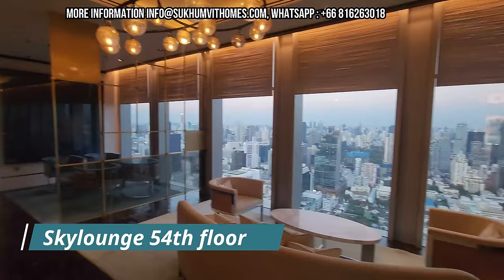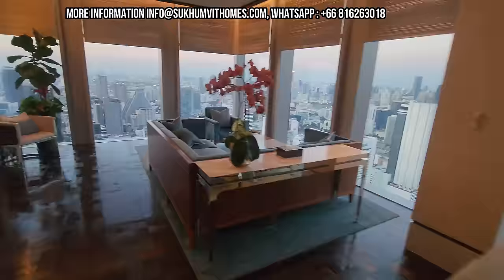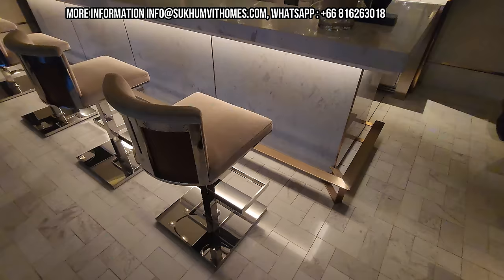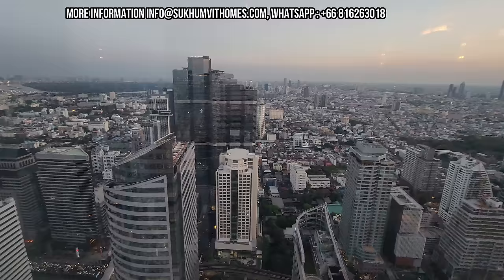I wanted to come back and show you this apartment at sunset, and I also haven't shown you the facilities yet. Let's go to the 54th floor where I'll show you the Sky Lounge. The Sky Lounge is free to use for anyone who buys or lives in the Ritz Carlton Residences and is located on the 54th floor. It's a perfect space to get away, read a book, or sit at your computer. Throughout the day you have amazing views of the whole area — and it's a perfect place for sunset. This bar can also be rented for private functions. The view on this side is actually the same view you get from the Mahanakhon Skywalk — the one with the glass floor.